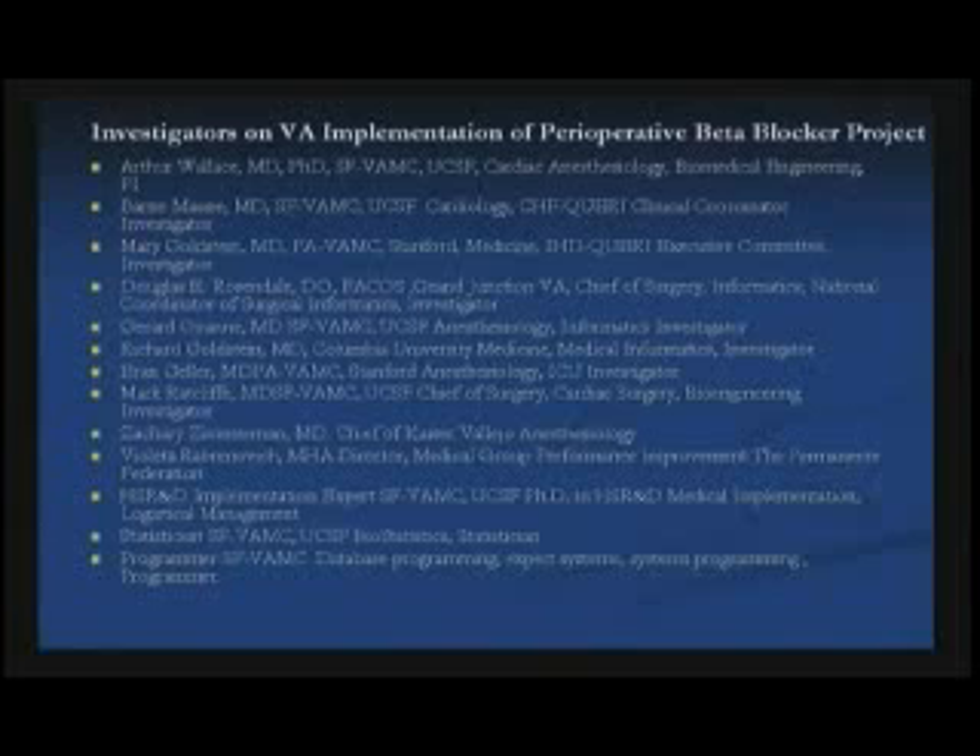These are the investigators. We have some cardiologists from VA Palo Alto and San Francisco, computer specialists, and we're also working with Kaiser on this.